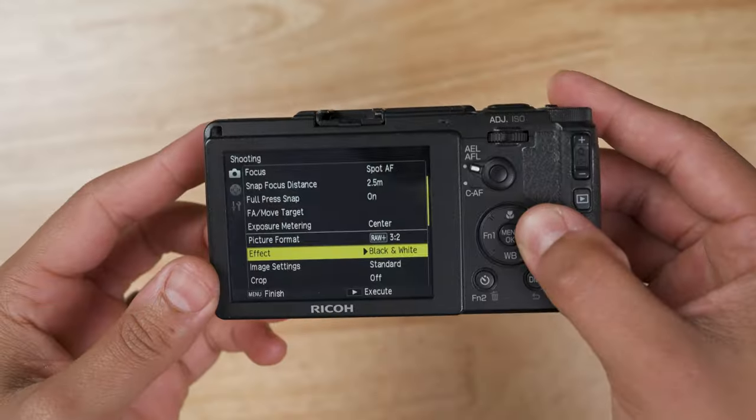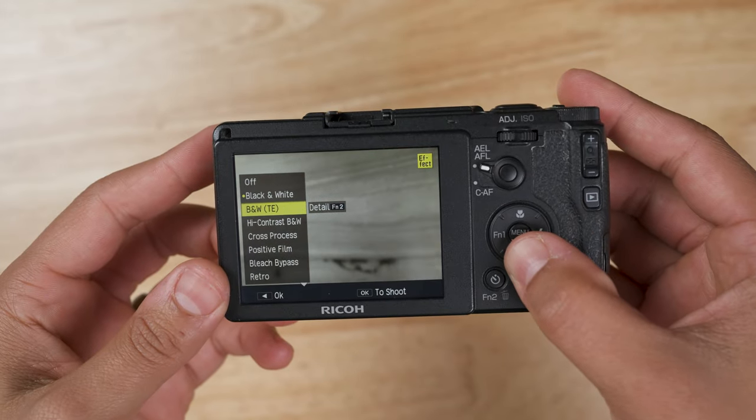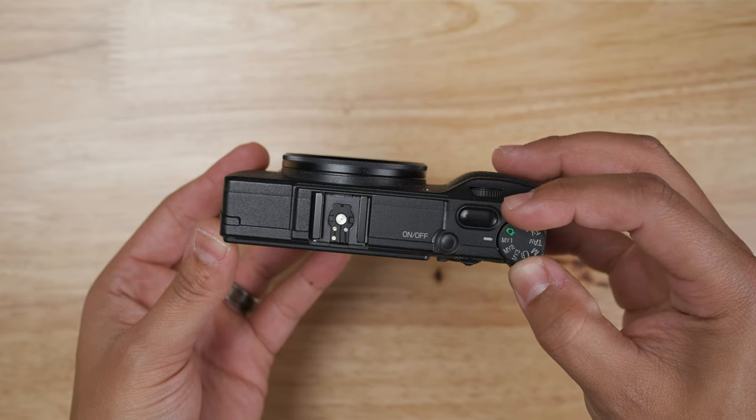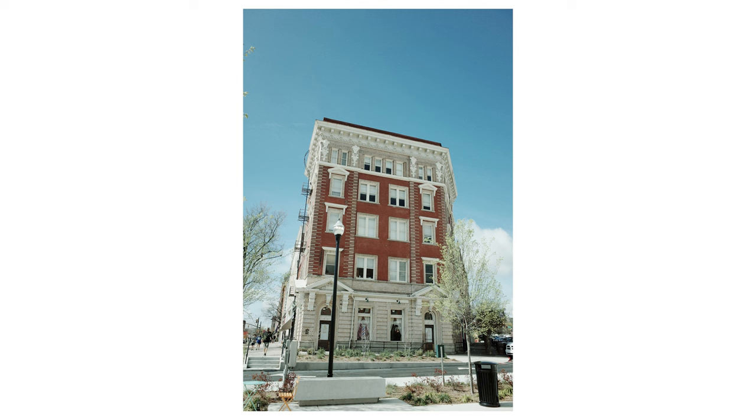It can shoot in different effect modes, kind of like presets, like black and white, cross-process, and positive film, just to name a few. You can also set them in three different personal settings on the top dial. Overall, this camera has great image quality.